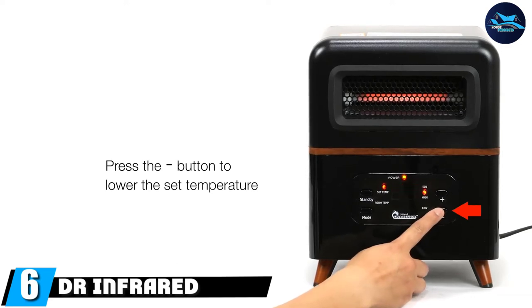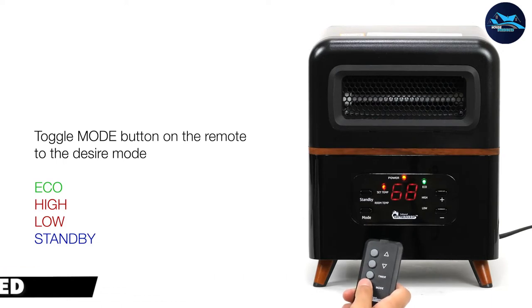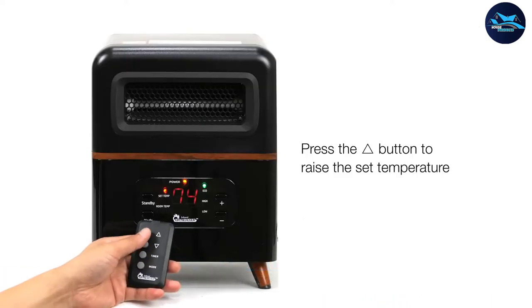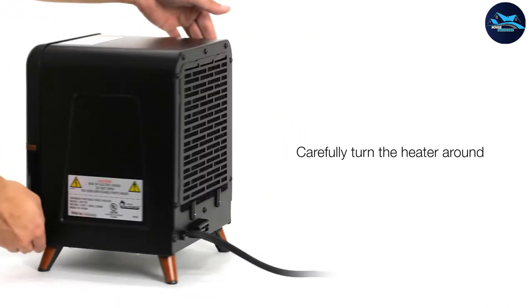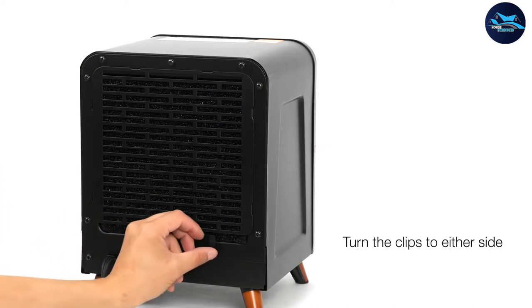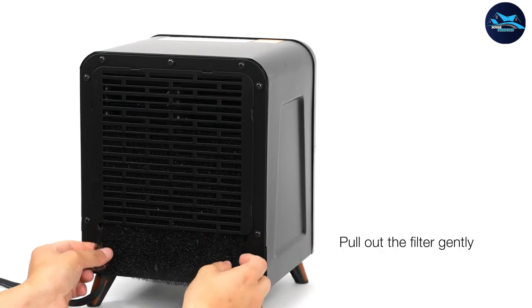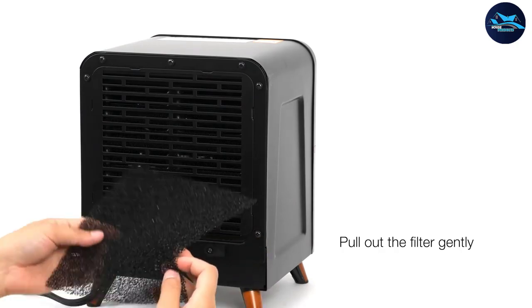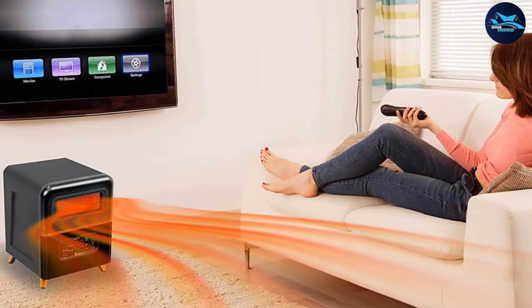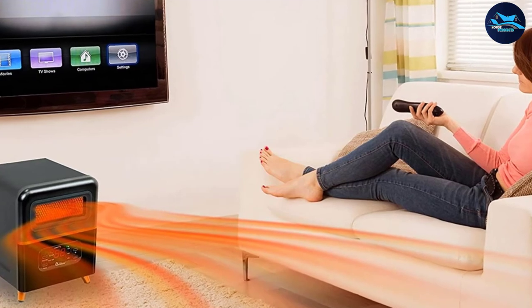The number 6 position is dominated by the Dr. Infrared Heater DR-978. We found the unique box design quite impressive — more than just an appliance, the unit is also aesthetically pleasing. The DR-978 uses a hybrid dual heating system combining PTC and infrared to deliver high heat output. Coupled with a large blower, it produces enough heat to warm up a large room.